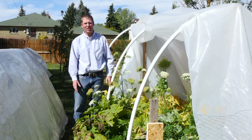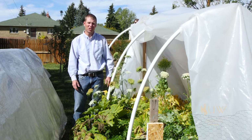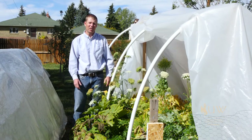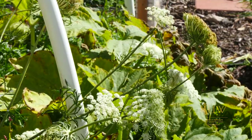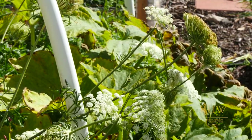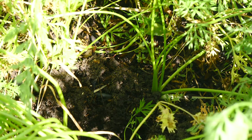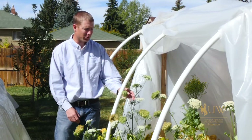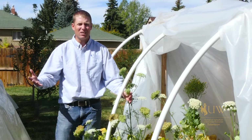A common question we get at the extension office is: what happens if I leave my carrots in the ground for more than one year? Well, you may not know, but carrots are actually a biennial crop. That means it takes two years for them to complete their life cycle. The first year they capture sunlight and use that energy to build up a root reserve, and then in the second year they produce flowers and seeds that you can harvest for planting the following year.